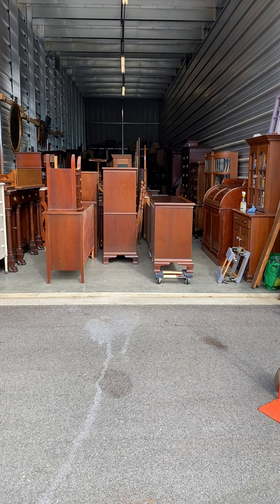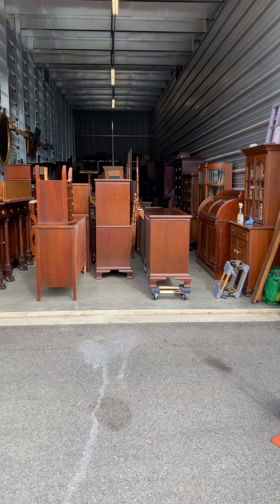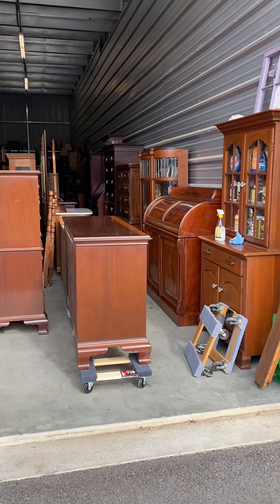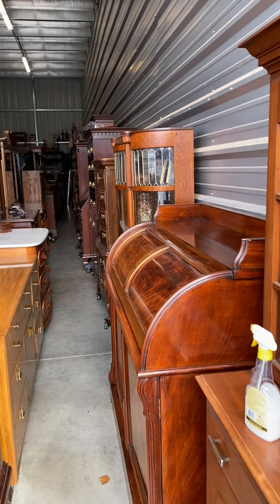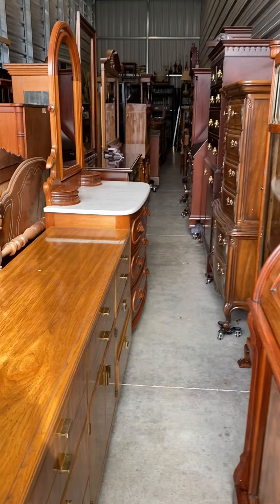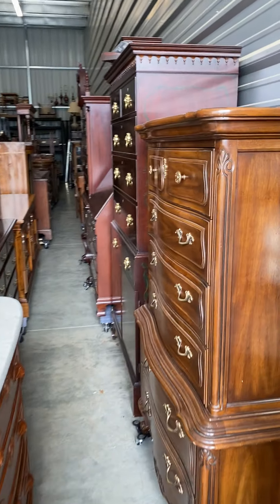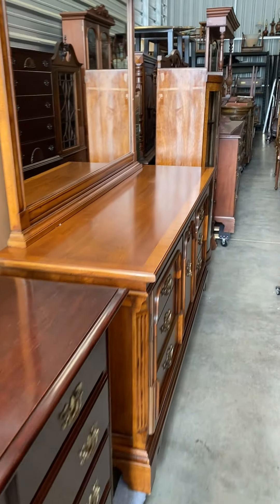Hey everybody, this is Craig with Craze Furniture and Antiques. I just wanted to show you inside our operation — we're a little bit different. I've got 2,000 square feet at Harris Lake Self Storage and these units are 14 by 70, so we can pack a ton of furniture in here, and we've always got both sides completely packed full of super nice stuff.